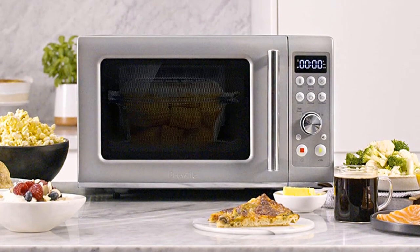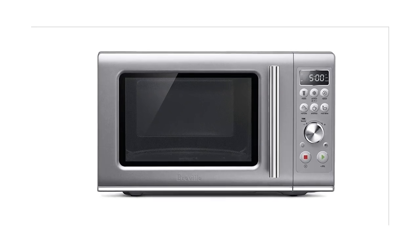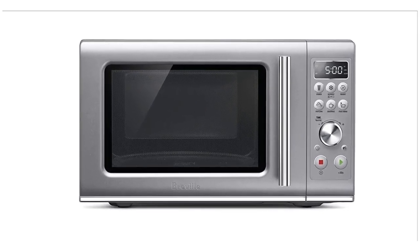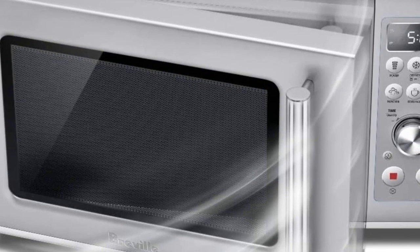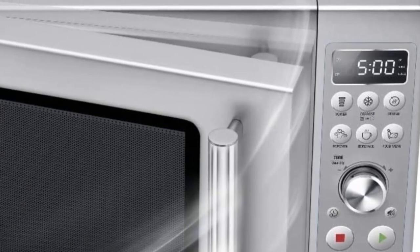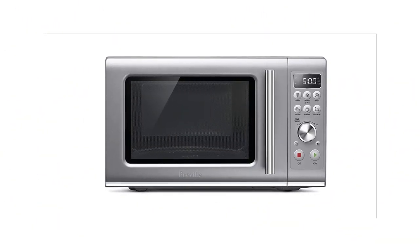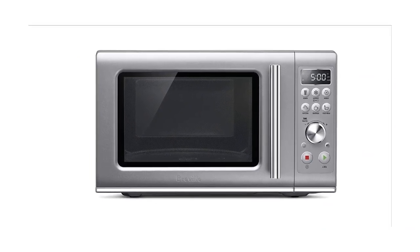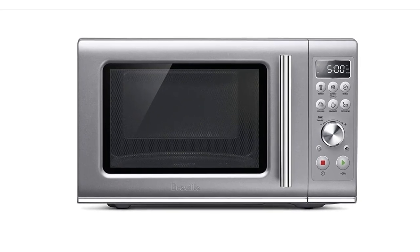Pros: soft close doors help reduce noise levels when opening and closing the oven, 10 pre-programmed settings for easy cooking, compact design takes up minimal counter space, interior light makes it easy to check on food, 11 power levels allow for precise cooking options. Cons: no exterior handle to open the door, which may make it difficult to open, smaller than most microwaves which may limit the size of dishes you can cook in it, more expensive than many other microwaves on the market.